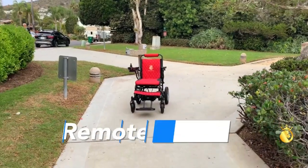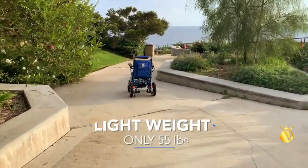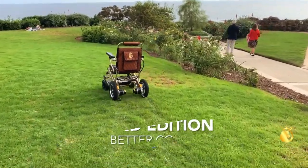Built to handle the demands of your active life, the IQ8000 boasts durability and versatility. With its robust frame and all-terrain capabilities, you'll conquer any surface with confidence, from smooth pavements to rugged landscapes.